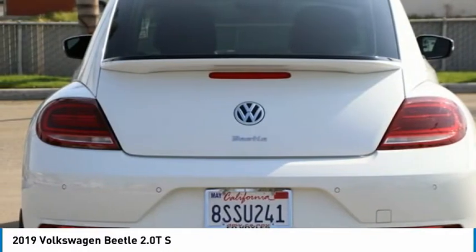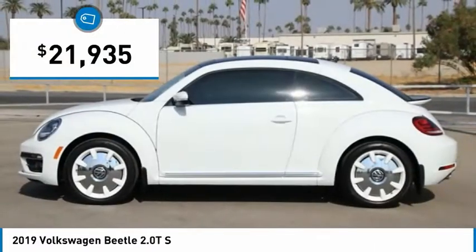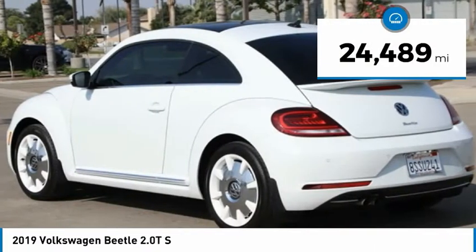The design of Volkswagen's Beetle captures the essence of the original bug and is priced below $25,000. This vehicle has less than 25,000 miles.